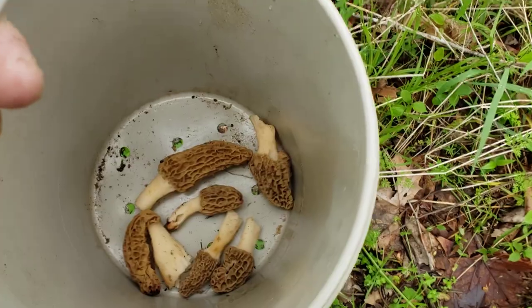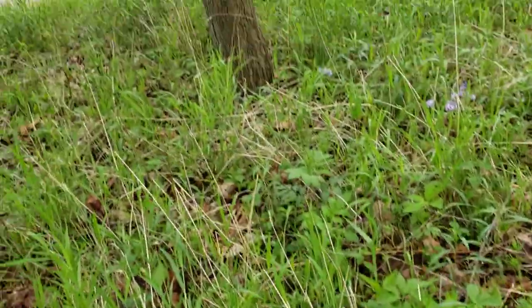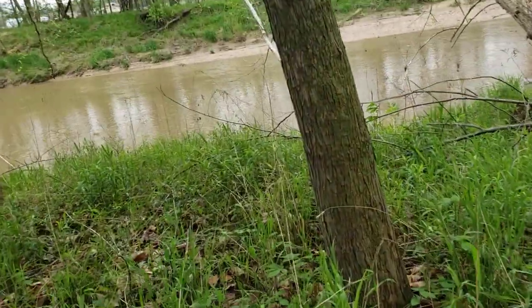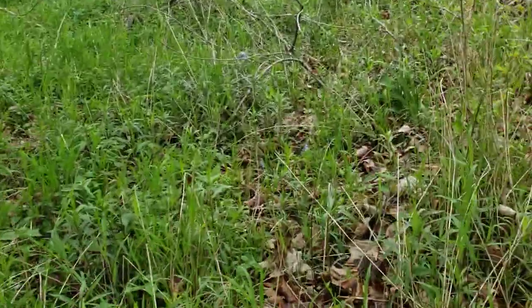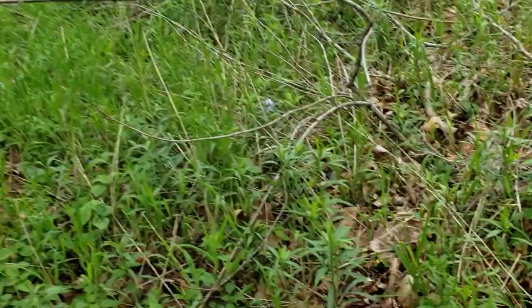We're finding a few. We're not finding a bucket floor or anything by any means. Just a little bit tough this year. So I'm walking around — I'll give you a couple of little tips that I haven't heard anybody tell anybody.